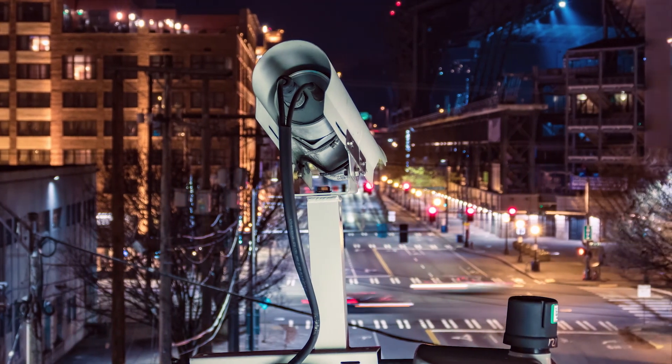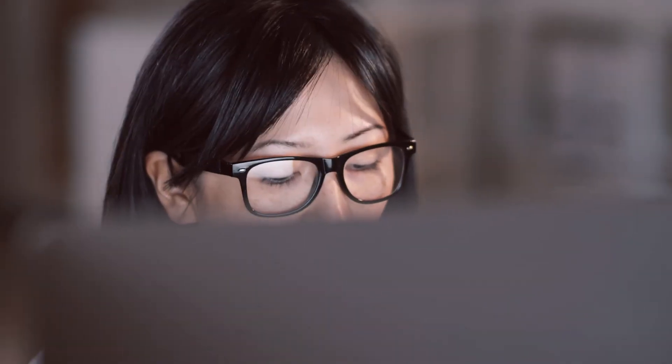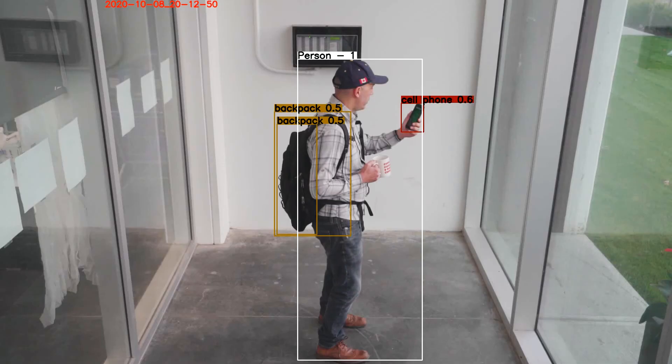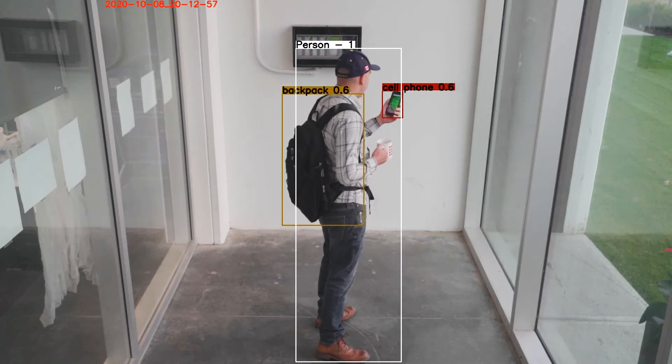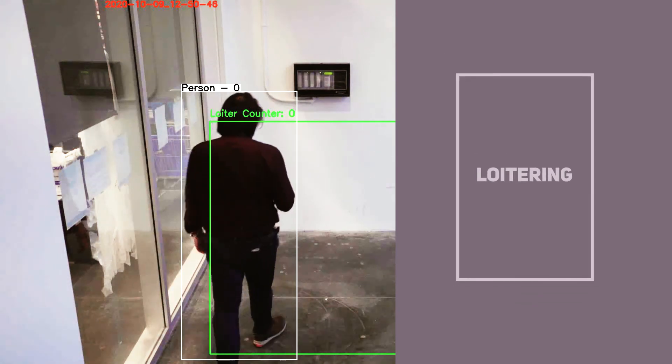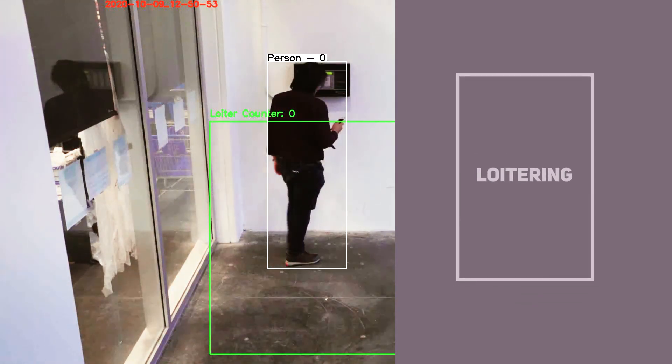Many smart cameras rely on image processing algorithms based on pixel changes in a frame — we don't. Aidant uses true artificial intelligence to identify people and objects, whether they're moving or not.